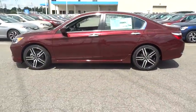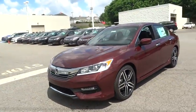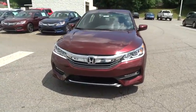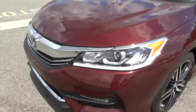Keyless entry, backup camera, leather-wrapped steering wheel, Bluetooth, driver lumbar, power steering, adjustable steering wheel, cruise control, aluminum wheels, ABS four-wheel, four-wheel disc brakes.